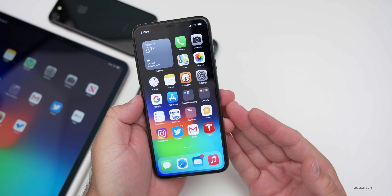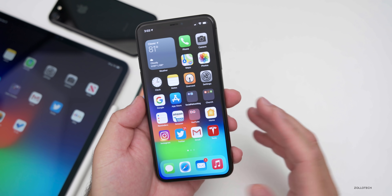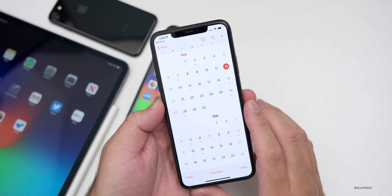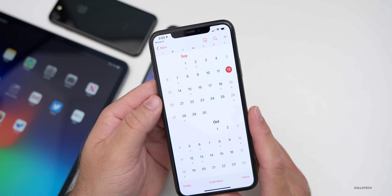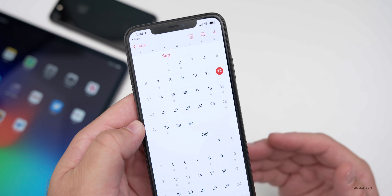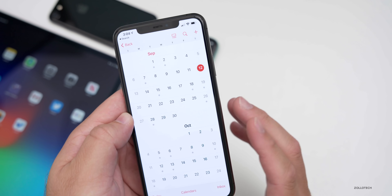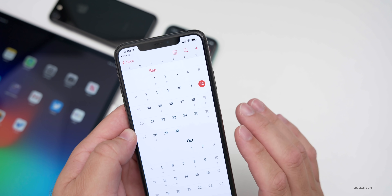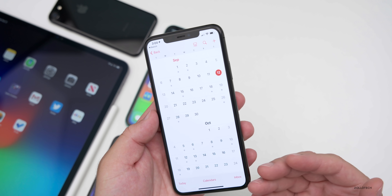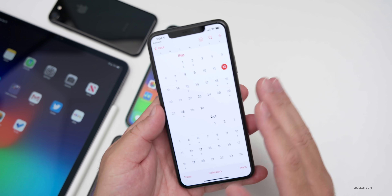Should you install iOS 14 beta eight? I would say if you haven't already, you definitely should. It's better than the other betas by far — it's as stable as can be. We're very close to a GM. Based on today, I expect Apple will release the golden master after the Apple event on Tuesday the 15th, and then probably the week of the 20th we'll see the final release — usually on a Thursday or Friday. We may also see iOS 14.1 later on, possibly when the iPhone 12 launches.